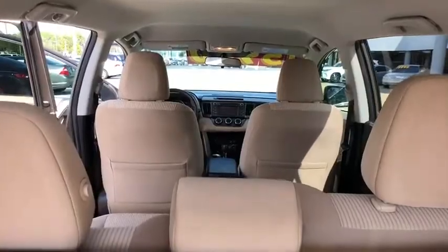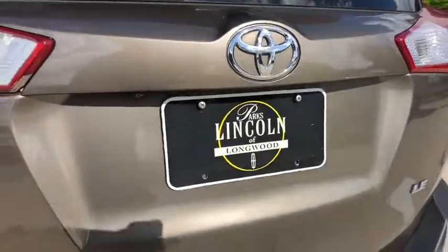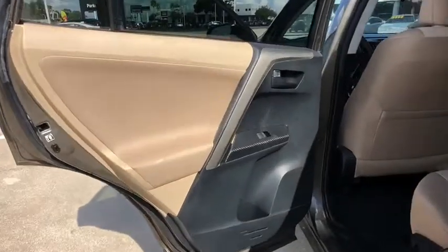Traction control, anti-lock braking system, stability control, keyless entry, steering wheel audio controls, backup camera, Bluetooth, power steering, adjustable steering wheel, cruise control, four-wheel disc brakes.